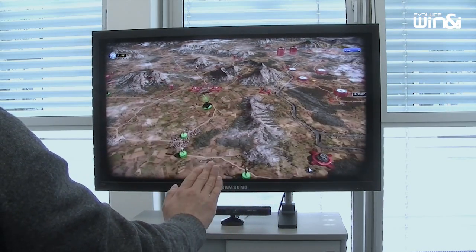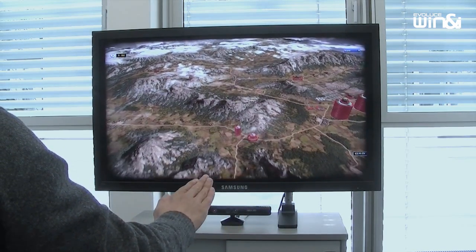Wind&Eye changes the way you will interact with your PC. Take control now!